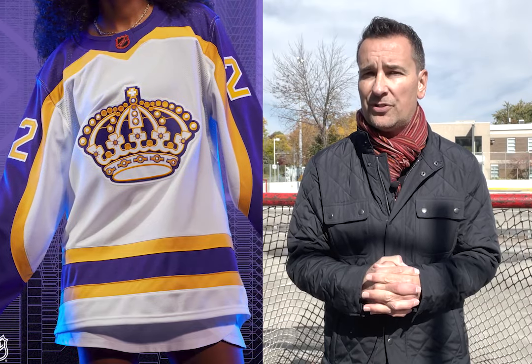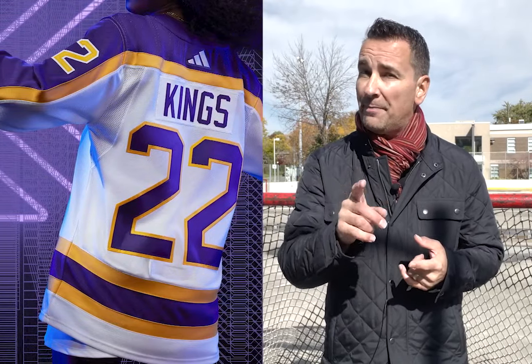At number five it's the LA Kings. I love what the Kings do with these retro type jerseys and this one cracks the list. The main base is white, it is forum blue — not purple — and gold, which makes it golden.